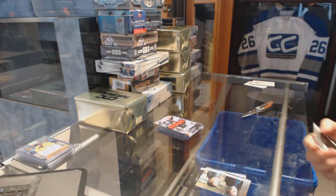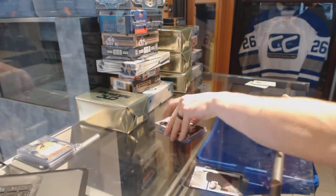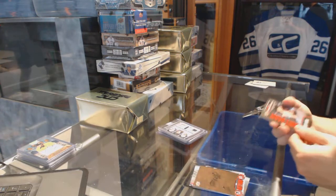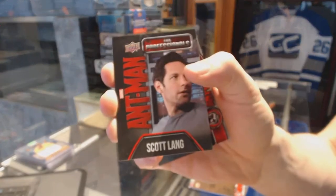We ran between everybody — Ant-Man bonus pack, which has a professionals of Scotland insert.